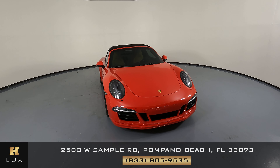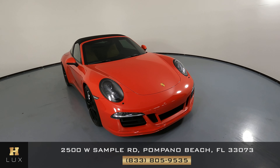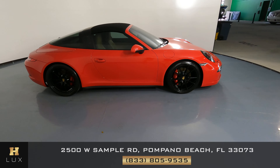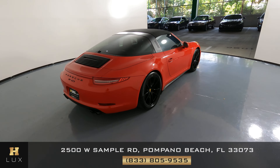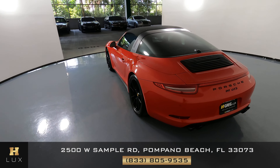Here we have a 2016 Porsche 911 Targa GTS. This car came with a clean Carfax. In this video, I'll be showing you any dents, scratches, or any wear and tear of the car to the best of our knowledge. Here at H. Greg Lux, we want to be as transparent as possible and give you peace of mind.